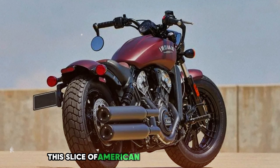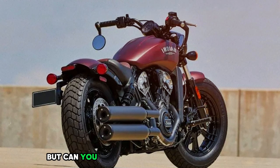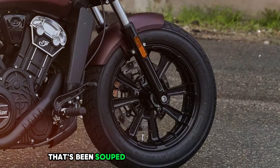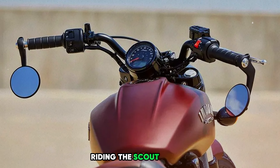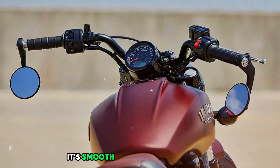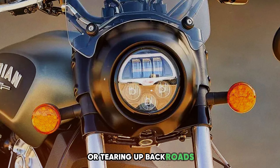Now this slice of American pie isn't exactly cheap — its price is $13,000. But can you put a price on looking this cool? It's like owning a piece of history that's been souped up for the modern world. Riding the Scout Bobber feels like you're part of an exclusive club. It's smooth when you want it to be and wild when you need it to be. Whether you're cruising down Main Street or tearing up back roads, this bike is ready for anything.